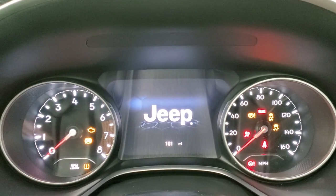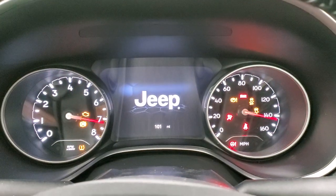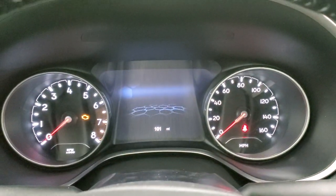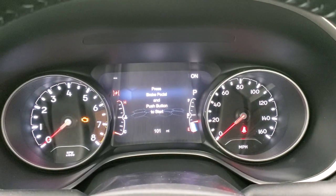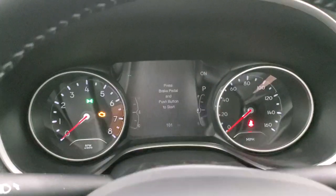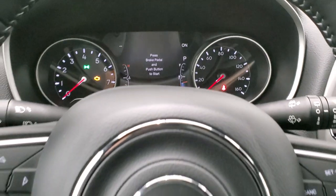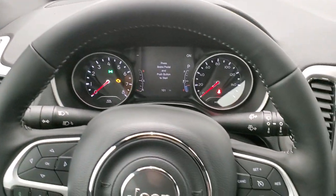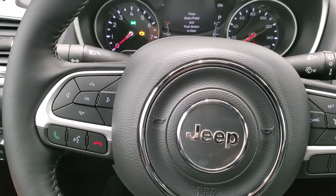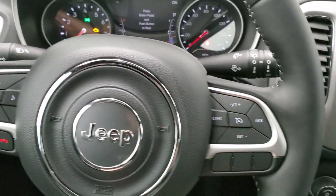It does have the 7-inch LCD display — that's a customizable display so you can change the corners to read whatever you'd like. It also has a digital speedometer. This one has the heated leather-wrapped steering wheel, with cruise controls on the right and Bluetooth and information center controls on the left. Jeep keeps all their steering wheels very similar.